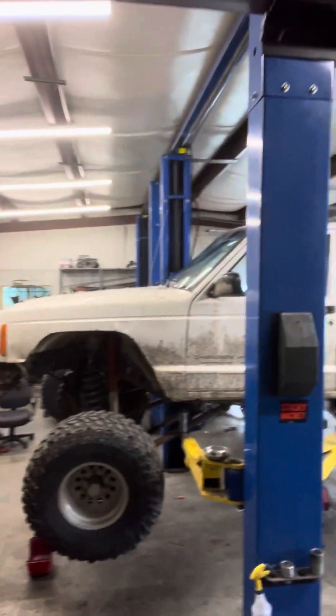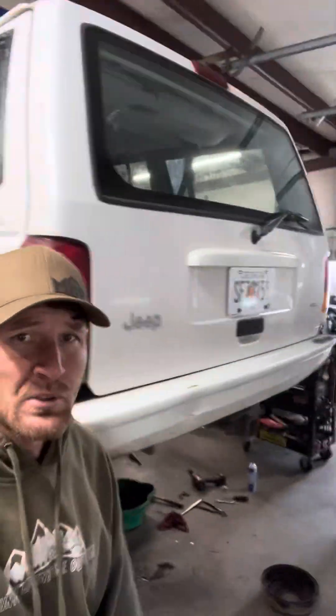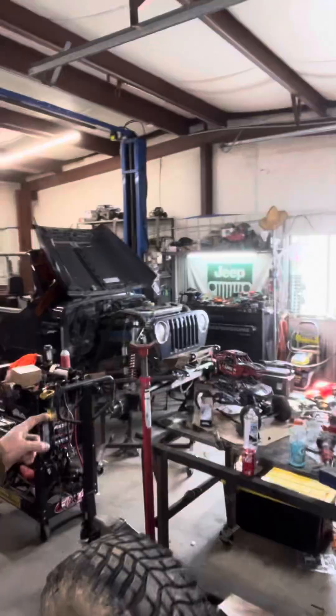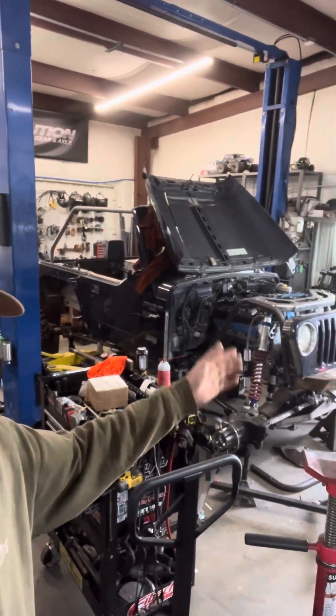I wanted to do a brief walk around with you guys and show y'all. Briefly the shop and then let's head outside. I got two lifts in here. I do 4x4 modification, mostly fabrication — LSTJ, Dana 60s, all the works.